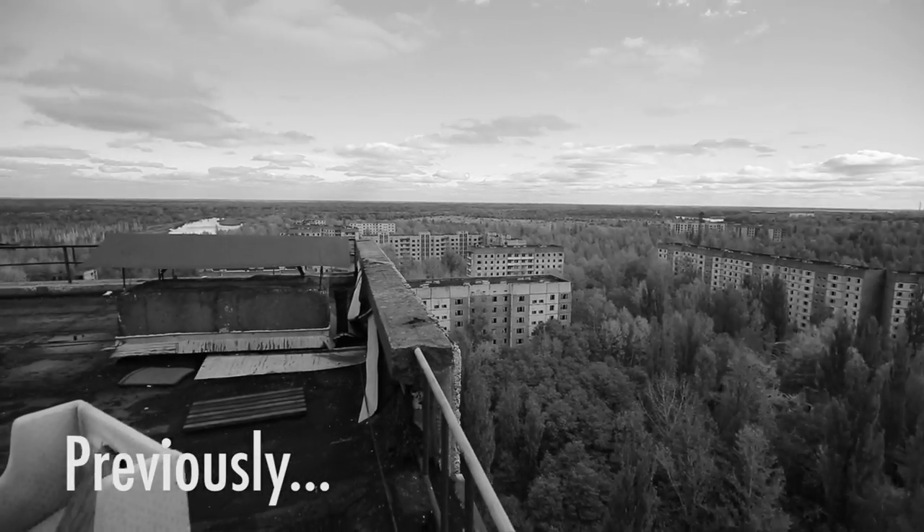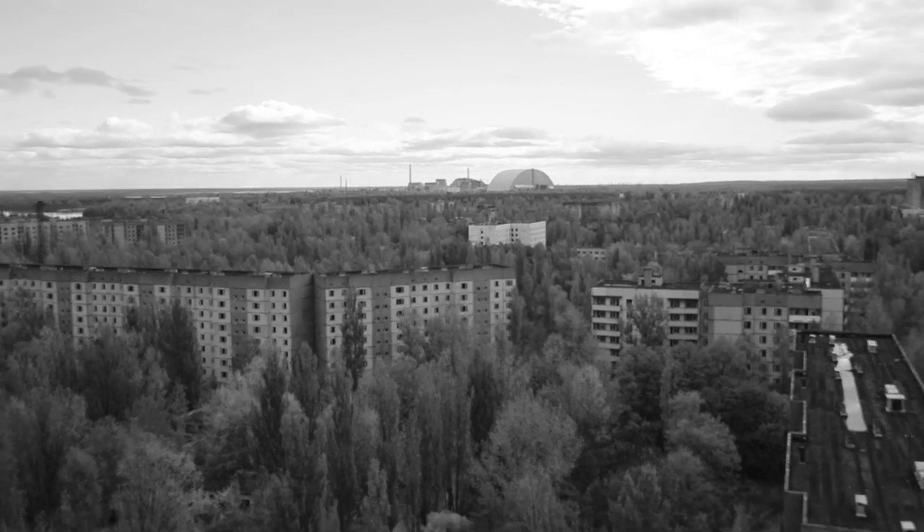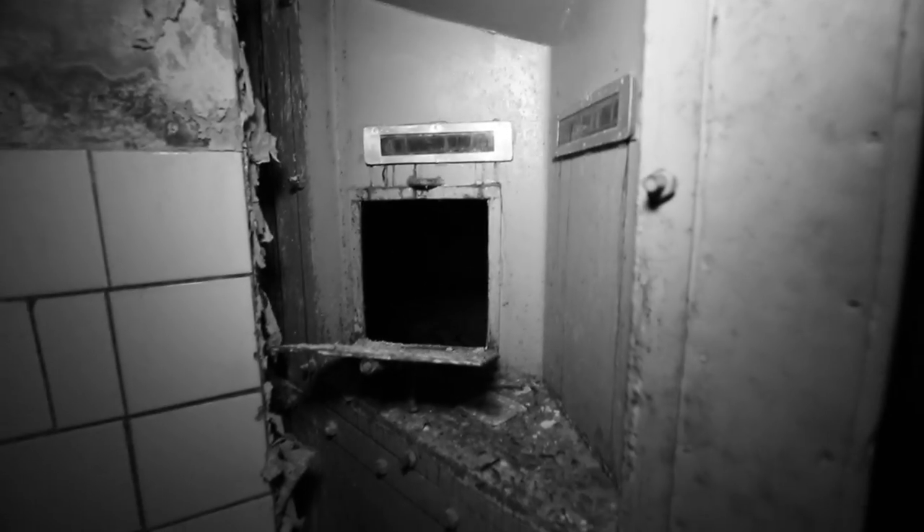You can see everything from up here. In the distance you can actually see the reactor. These are the heavy-duty cells. I've never seen one of these before.